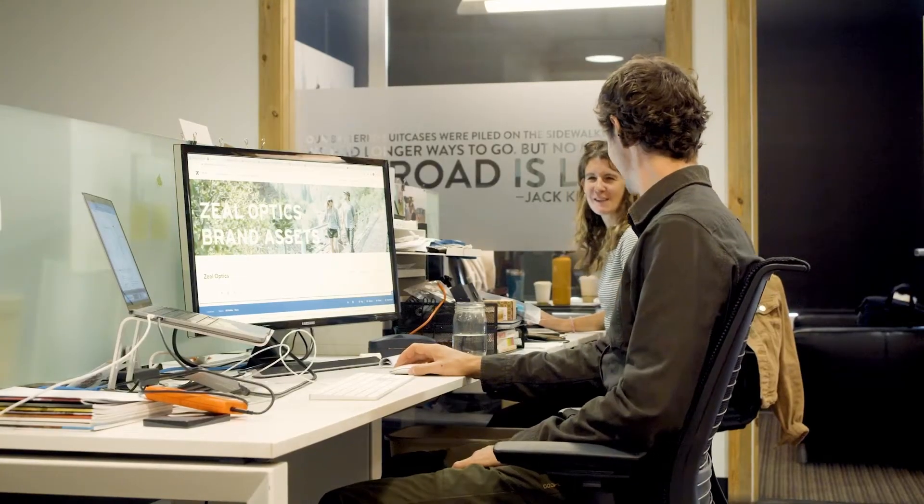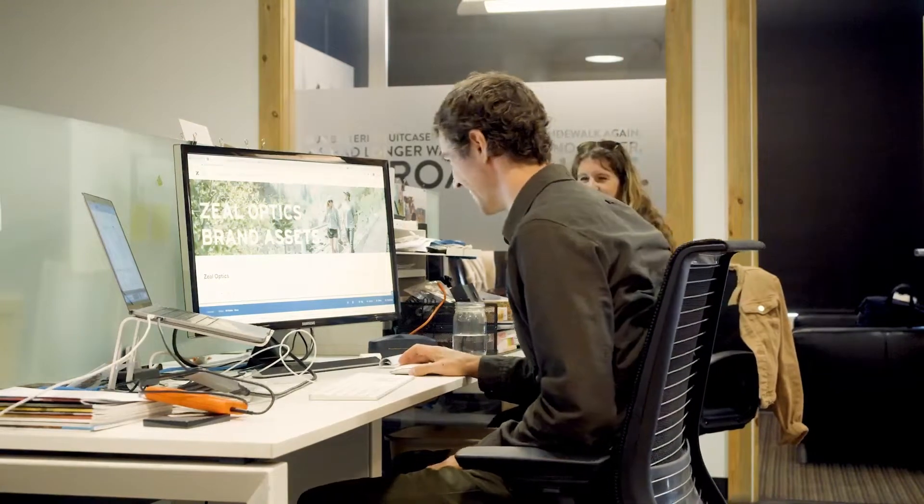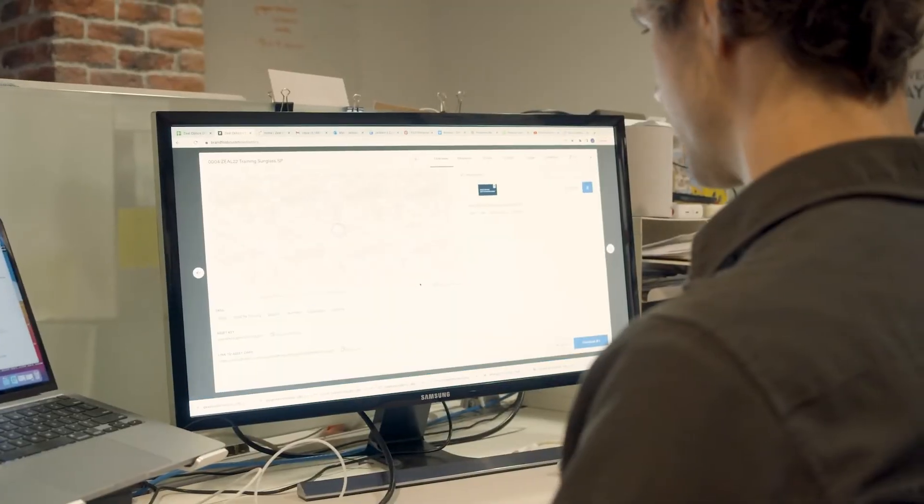We use Brandfolder as the one go-to place for anything and everything Zeo, whether it's training related, marketing related, sales related — everything lives there.